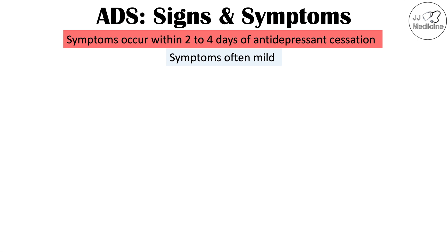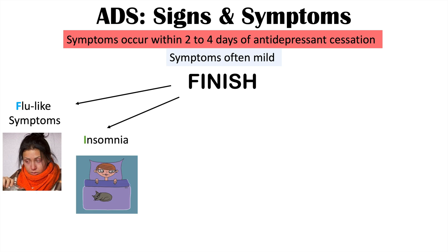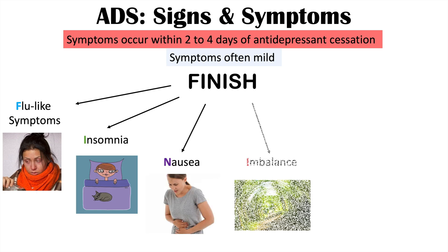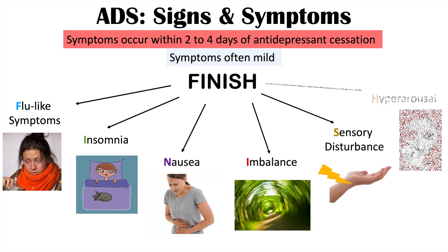The symptoms of this condition are remembered by the mnemonic FINISH: F is for flu-like symptoms, I is for insomnia, N is for nausea, I is for imbalance, S is for sensory disturbance, and H is for hyperarousal.